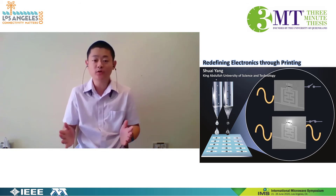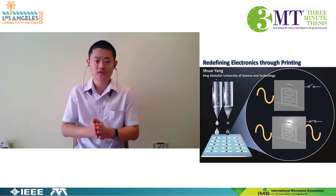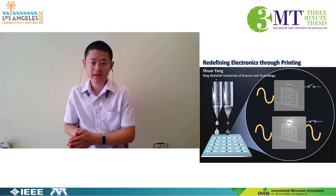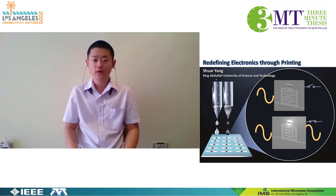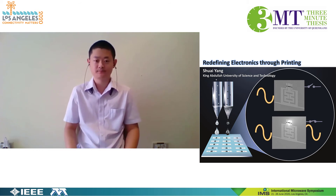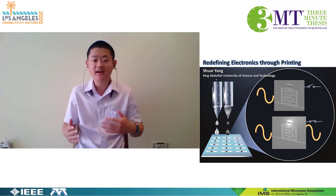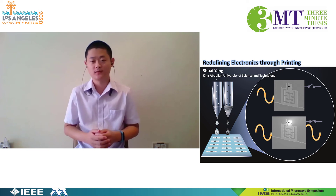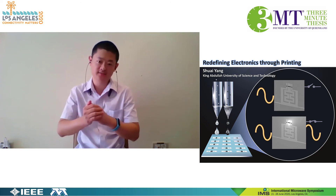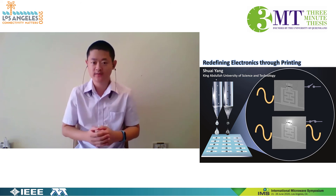Our filter is multi-functional, and it can switch between different signals — for example, to switch between Wi-Fi and GPS. So instead of having many filters, a few filters is enough. Also, the cost of our filter is negligible, and thanks to the printing process, our filter is highly flexible. If you bend it, the performance doesn't change, which is great.